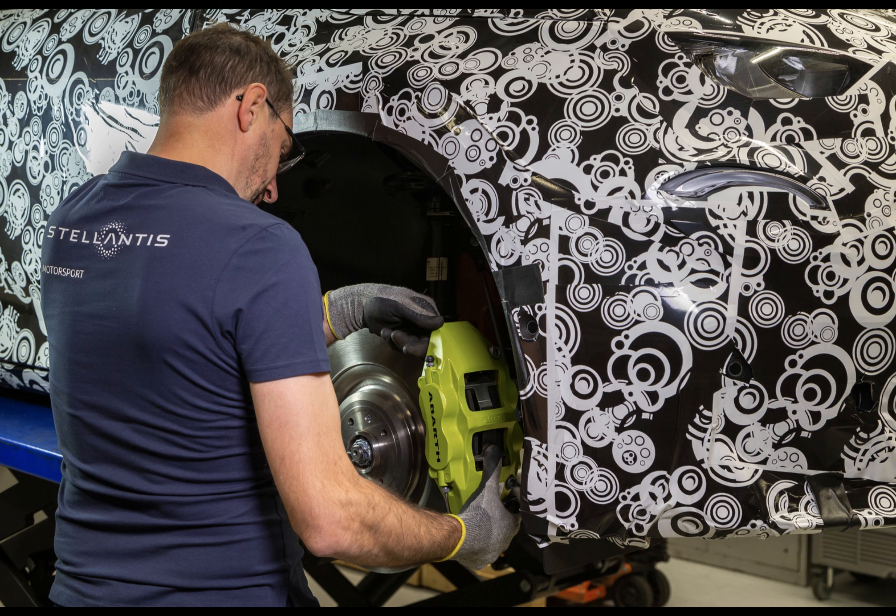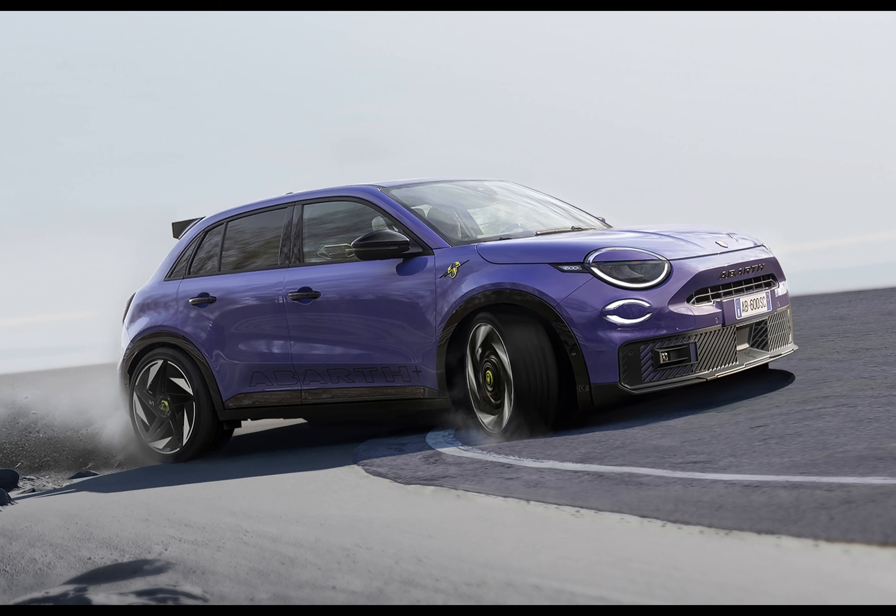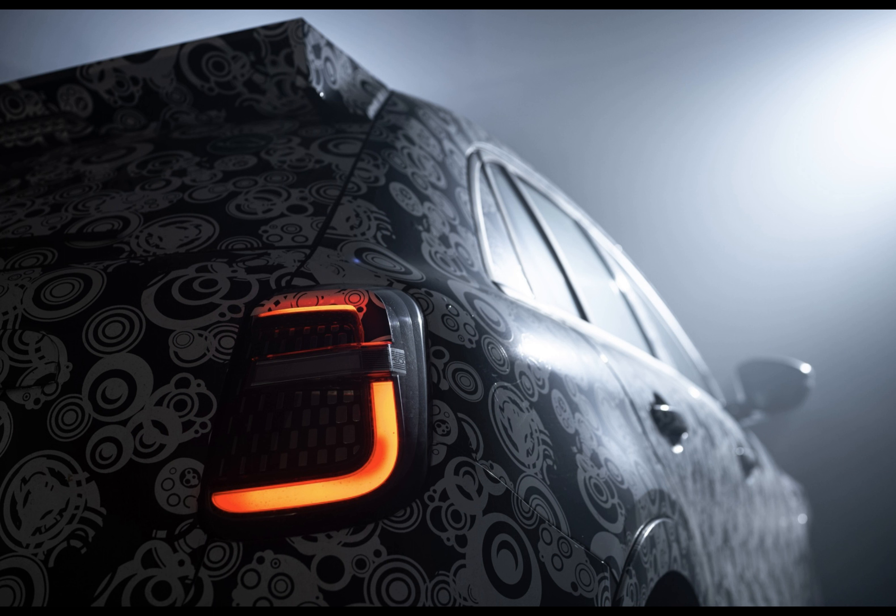Beneath the striking purple skin lies the real essence: the 240-horsepower powertrain paired with a mechanical LSD — a true old-school touch, none of that fancy e-diff nonsense. This is a mechanical grip monster, reincarnating the essence of hot hatches in a modern electric avatar.